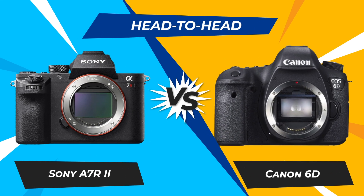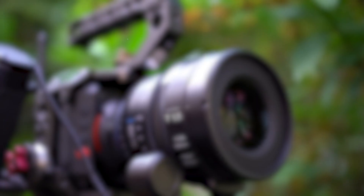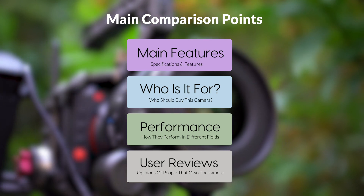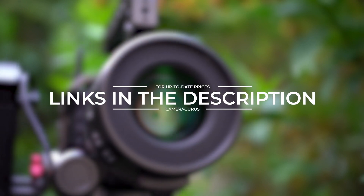Today, we are going to compare two popular cameras, the Sony A7R II and Canon 6D. We are going to take a look at their features, who they are for, how they perform in various use cases, user experiences, and which one is the right one for you. Links to both of the cameras will be listed in the description below. Let's get started.